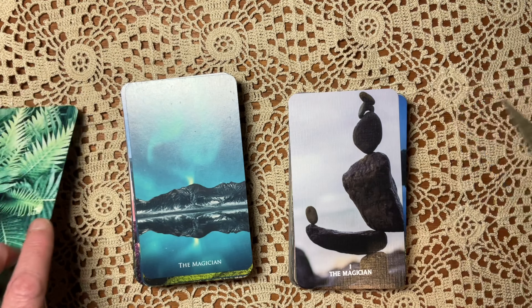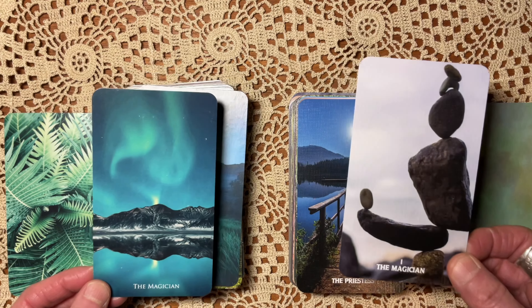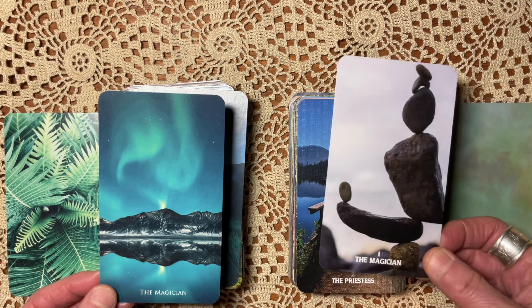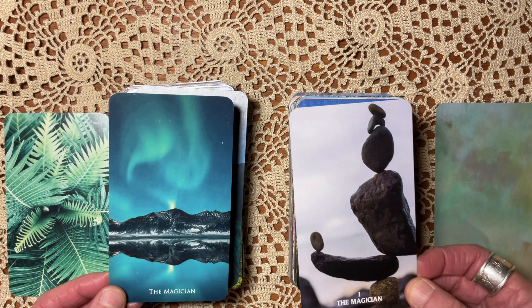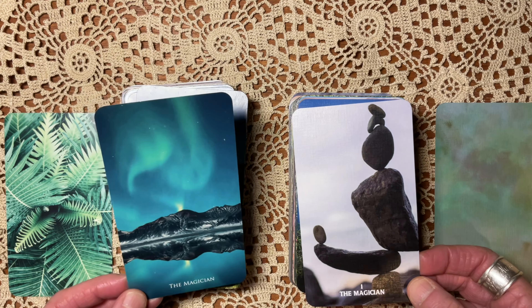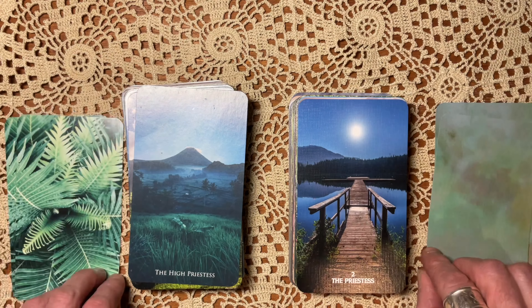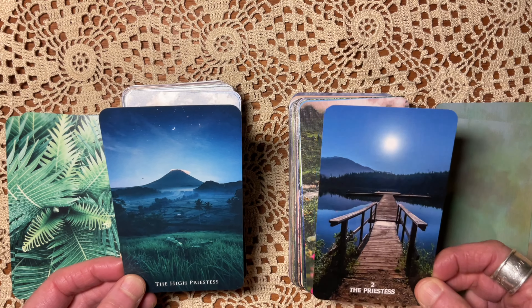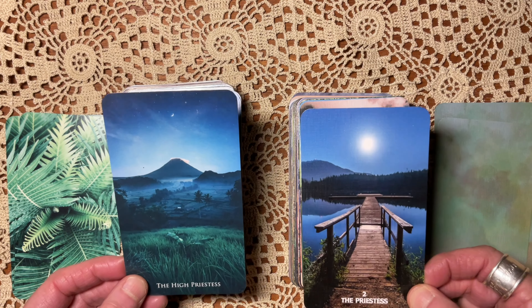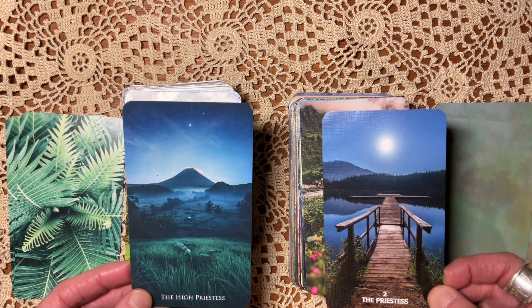Obviously the font is different even though this is the same image. The saturation quality is slightly different — this is a little bit more saturated. I really love the very small and simple font in the Vista versus the Nature Escapes, but they're both fine.